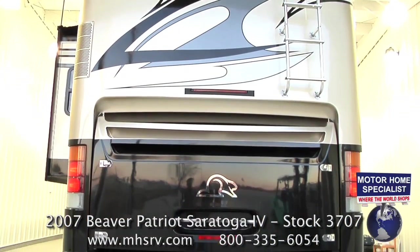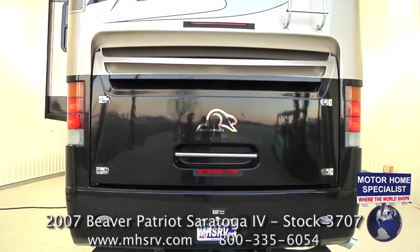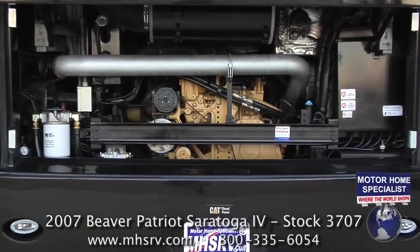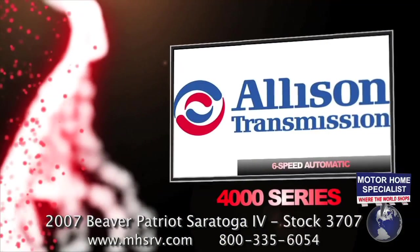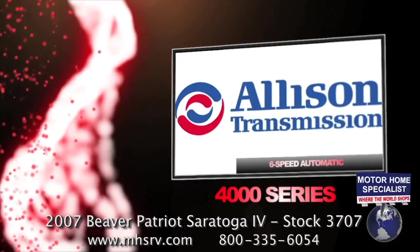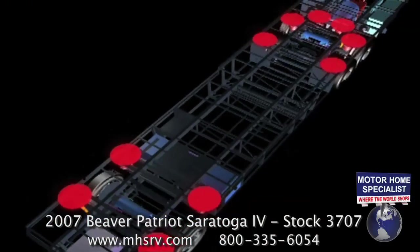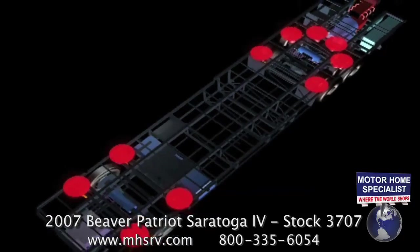It measures approximately 44 feet 11 inches in length. It is powered by a Caterpillar 525 horsepower C13 diesel engine and Allison 4000 series 6-speed automatic transmission. It rides on the exclusive S-series tag axle chassis with 10 outboard airbags by Roadmaster.